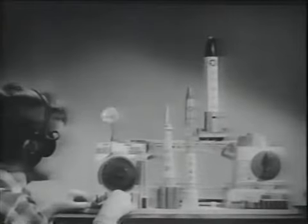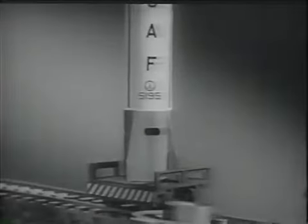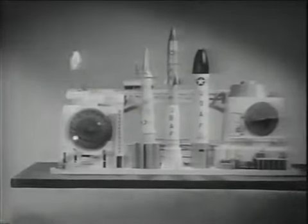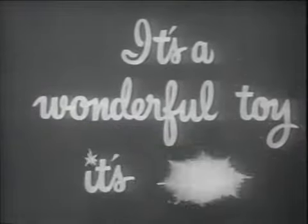You can be in command of your own Ideal Countdown — it's a real electronic missile base. You sit at the controls and move missiles into place. You count down, you blast off, you track the flight. The Ideal Countdown comes complete with moon missile and lunar probe, as well as a giant Atlas. Get your electronic Ideal Countdown now wherever good toys are sold. It's a wonderful toy. It's Ideal.